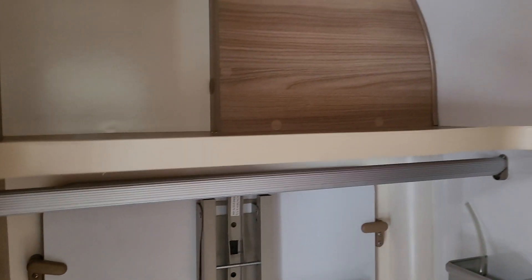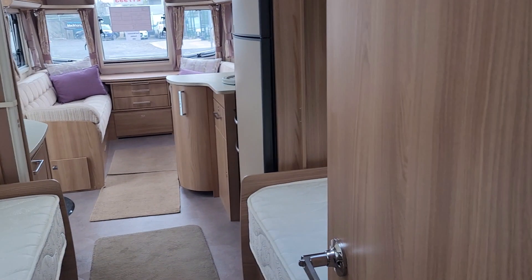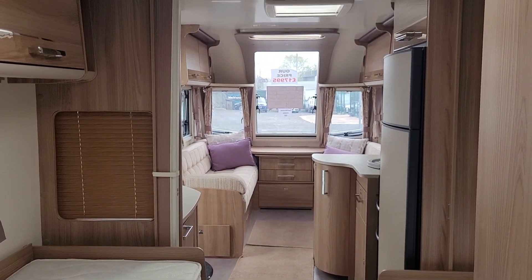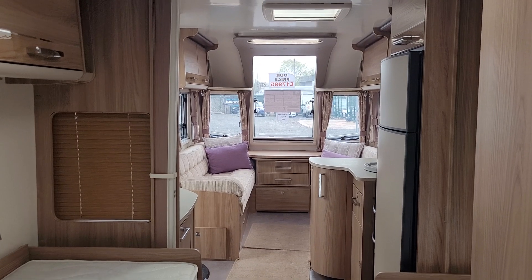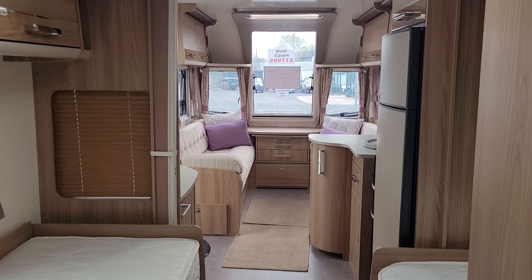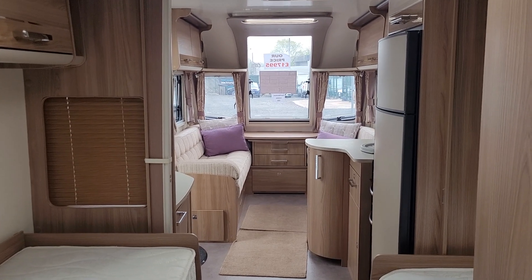There's also wardrobe space to hang your clothes. This caravan is on display here at Stafford, and if you want to give us a call, our telephone number is 01785 331 200. Thank you for watching.